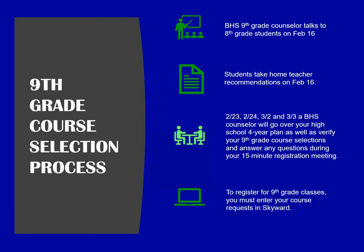I will now review the 9th grade course selection process. On February 16th, the 9th grade counselor will talk to the 8th grade students and give them copies of their teacher recommendations. February 23rd, 24th, and March 2nd and 3rd, a BHS counselor will go over your high school four-year plan, verify your 9th grade course selections, and answer any questions you may have. You will then register for your courses on Skyward.